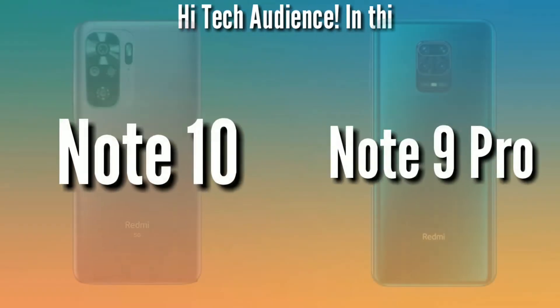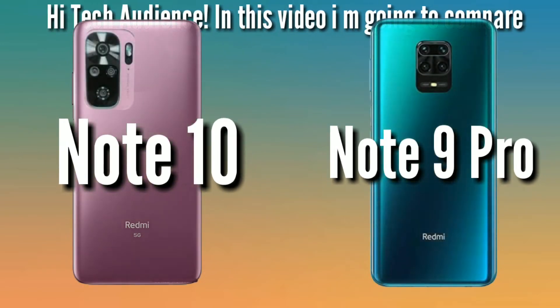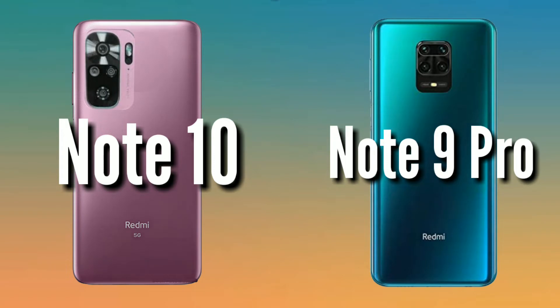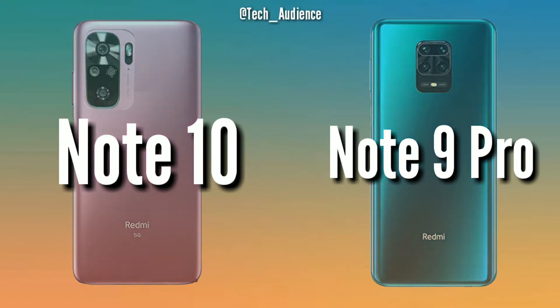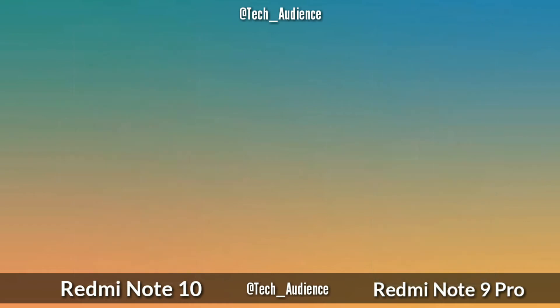Hi Tech Audience! In this video I am going to compare the Xiaomi Redmi Note 10 with the Xiaomi Redmi Note 9 Pro. Hope you will find this video helpful and if you find a mistake in the video make sure to comment down below so that everyone finds the accurate information they are looking for.